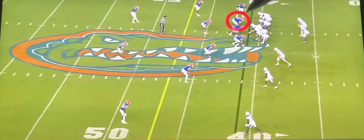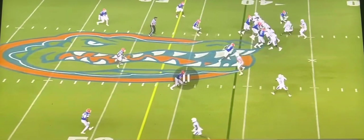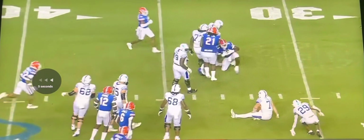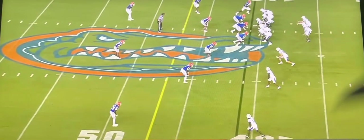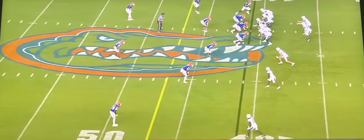On this play right here, he's lined up there as a 3-tech against Kentucky. Bam. Very good play. He's not the best pass rusher interior-wise, but I believe if you have a Batman, he could be your Robin in a 4-3.